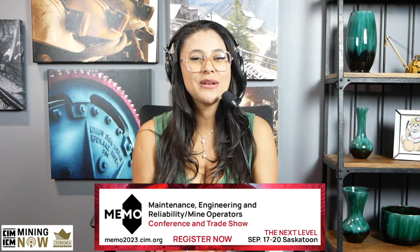The Maintenance, Engineering and Reliability Mine Operations Conference and Trade Show — MIMO — is back in Saskatoon September 17th to 20th. Join us for live interaction with maintenance engineers and mine operators. This year the theme of MIMO 2023, The Next Level, reflects the significant changes to the industry in the past few years. Registrations are open. Visit mimo2023.cim.org to register and explore sponsorship and exhibit opportunities.